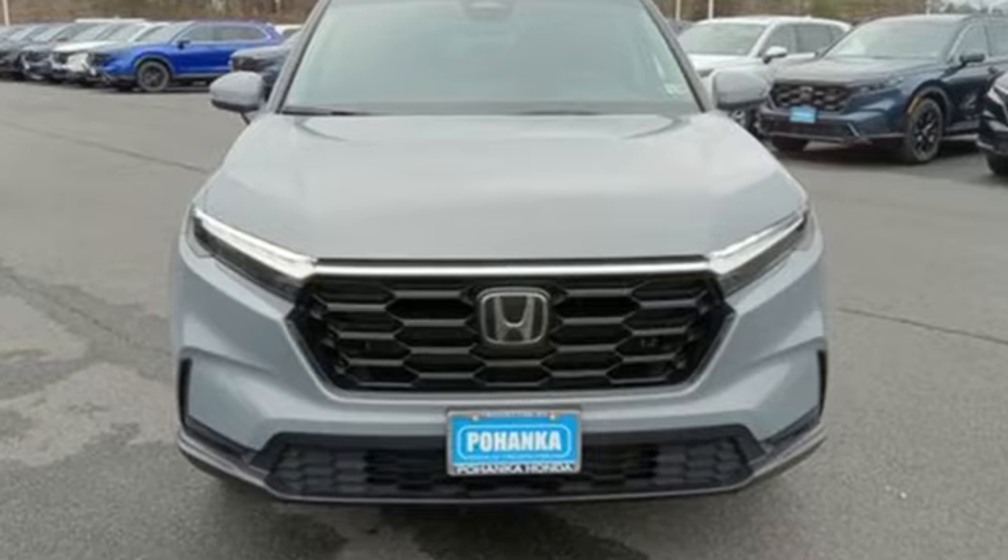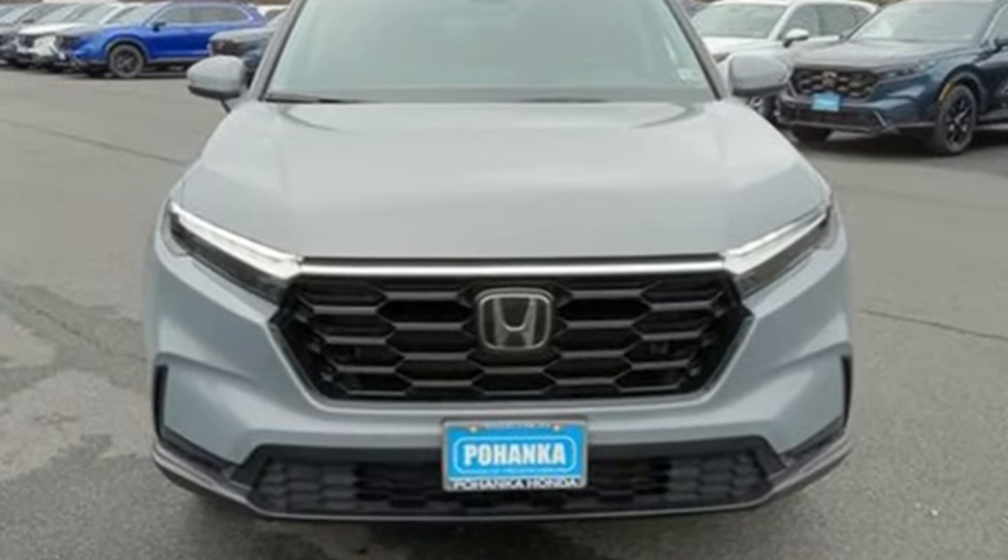Every Honda's designed with the driver in mind. See what it can do for you when you take it for a test drive.